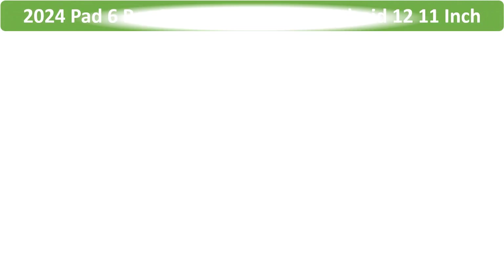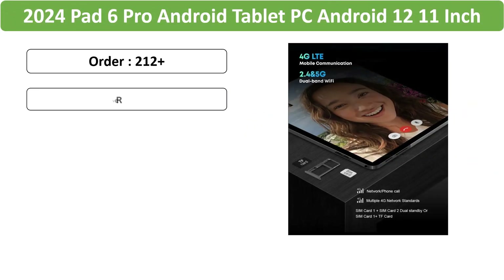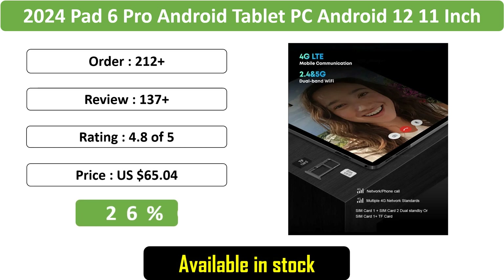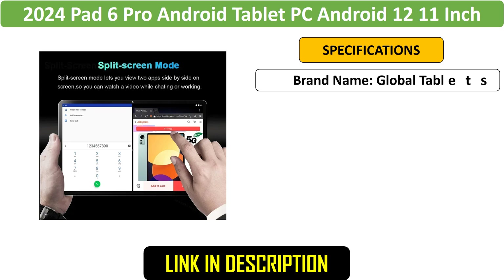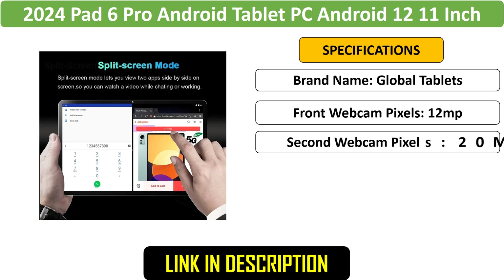Number 2: Pad 6 Pro 11-inch 5G Tablet. The Pad 6 Pro is an Android 12 tablet with 16GB RAM and 1TB storage. It offers 5G connectivity, dual SIM support, GPS, Bluetooth, Wi-Fi, and Google services, making it an excellent choice.